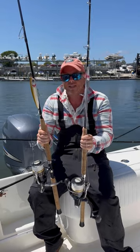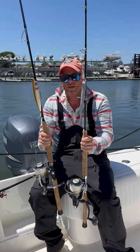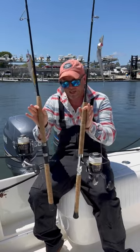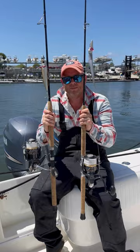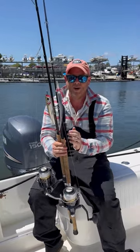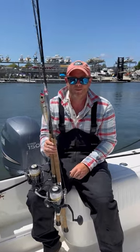These are fun, easy, happy rods to use. Very parabolic, very durable turnkey. And what I like is the old-school extended, very comfortable cork grips. Now we are packaging these in a little jig and pop combo — you save a few bucks when you buy them together.